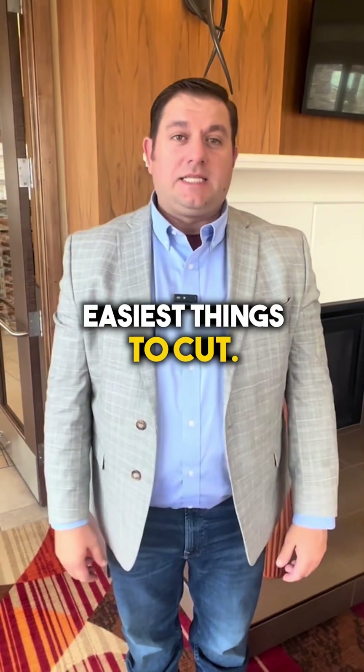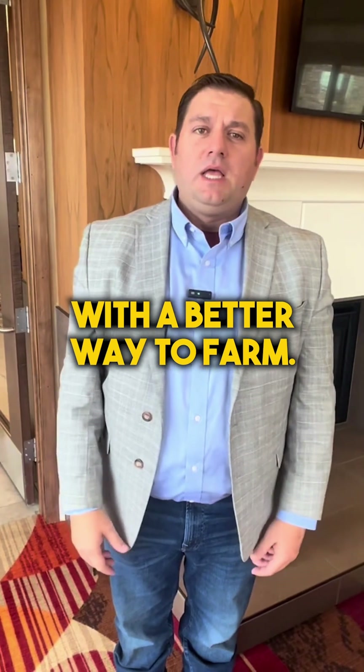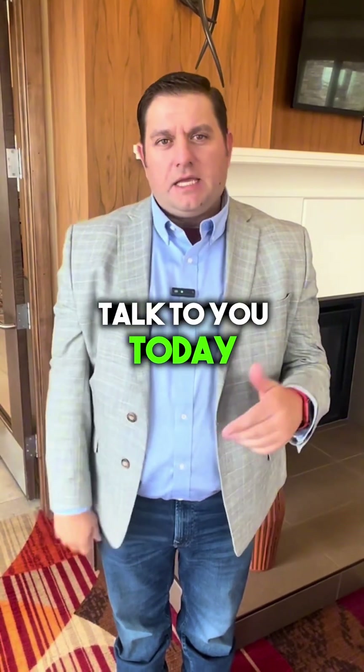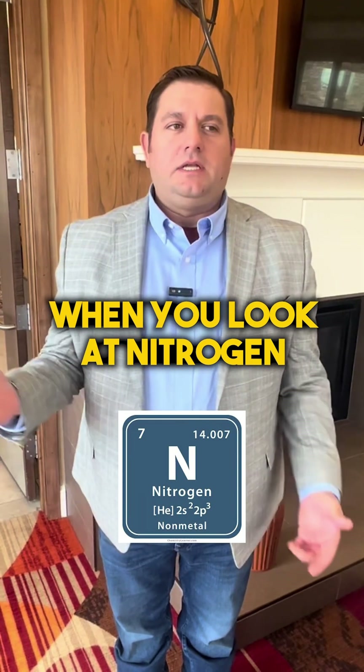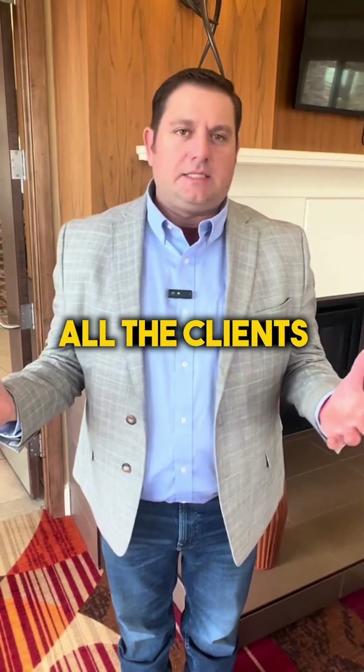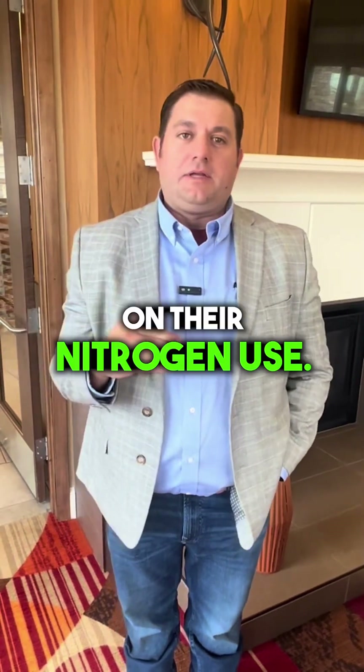Nitrogen is one of the easiest things to cut, and I'm going to tell you why. Hey, Tyler with The Better Way to Farm, and I wanted to talk to you today about your nitrogen use efficiency. When you look at nitrogen across all the growers and clients that we work with, it's one of the easiest things for me to do — to pull back on their nitrogen use.